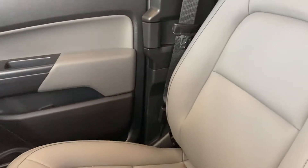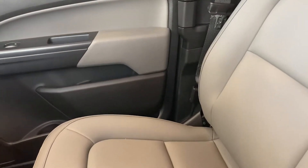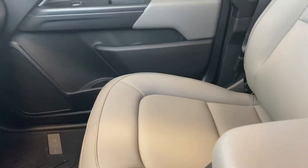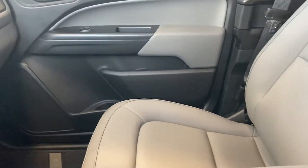The heavy-duty trailering system includes trailering lines, which will allow you to back up to your trailer seamlessly. On the bucket seats, you'll also see that they're vinyl, which will give you a comfortable and beautiful ride.